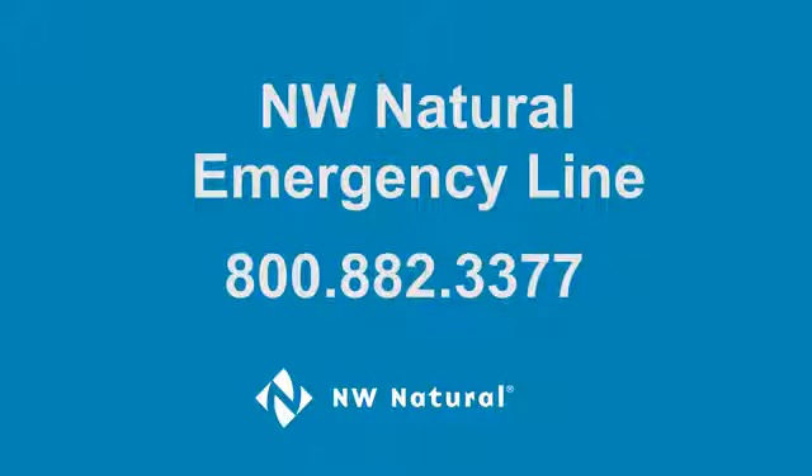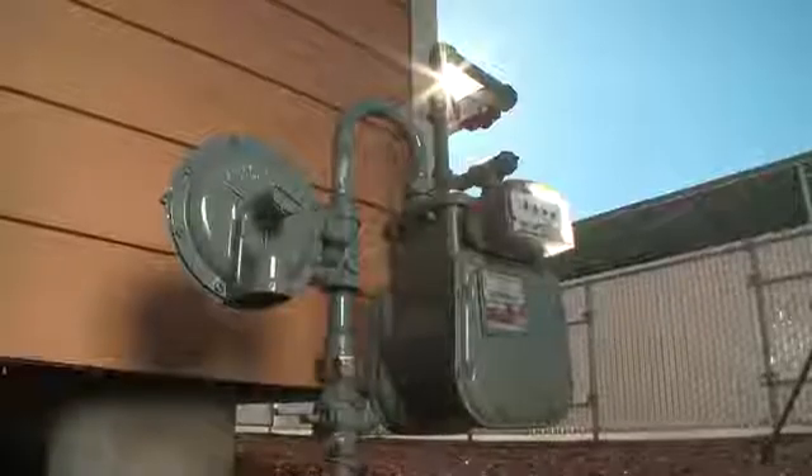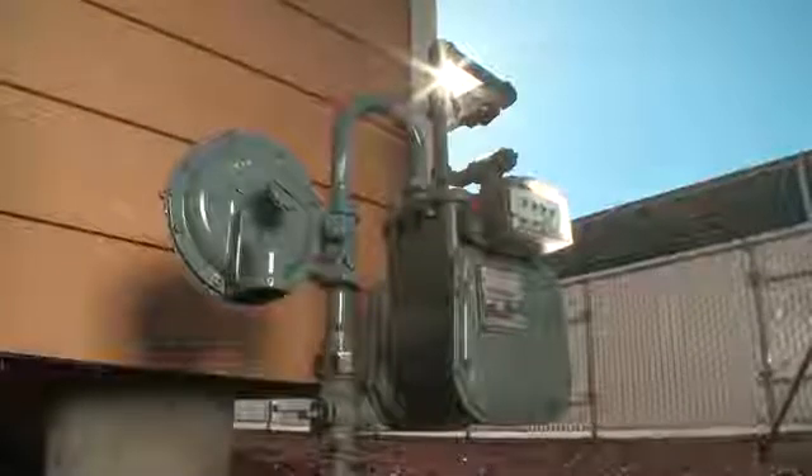With that safety information in mind, here's some basic information about earthquake shutoff valves. Earthquake shutoff valves sense ground movement and shut off the flow of gas immediately.